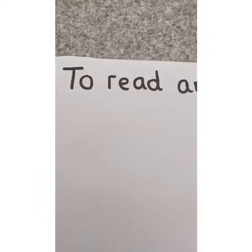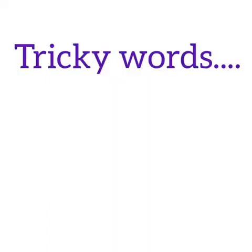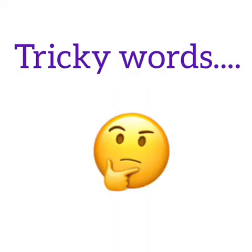So our learning objective is to read and write tricky words. Our focus today is tricky words. But what is a tricky word? Can you pause the video and tell your adult? That's right — a tricky word is a word that we cannot sound out in our phonics. It's just a word that we have to know and learn, and there are lots of them in year one. We're going to look at a few today and think about some games you can play at home to practise reading and writing them.